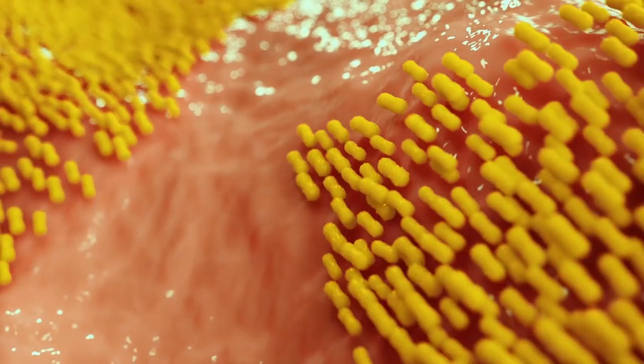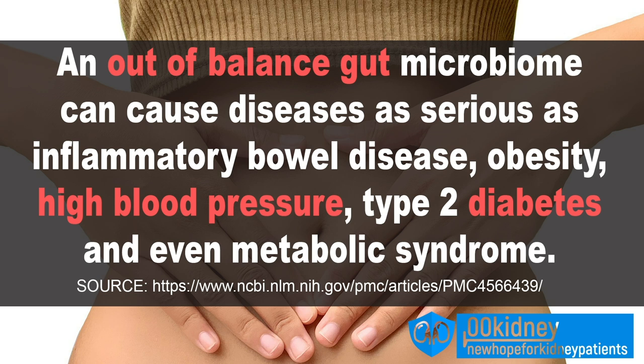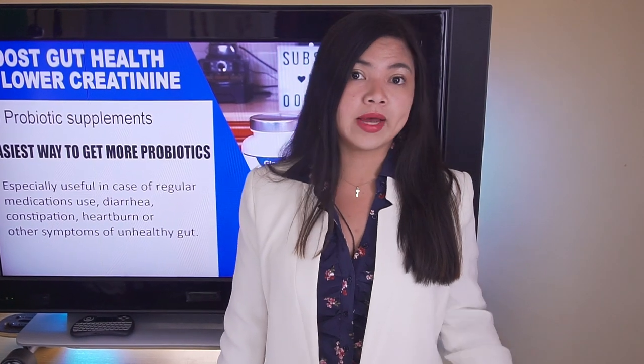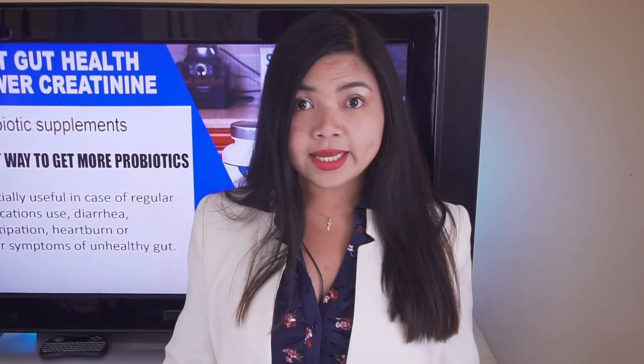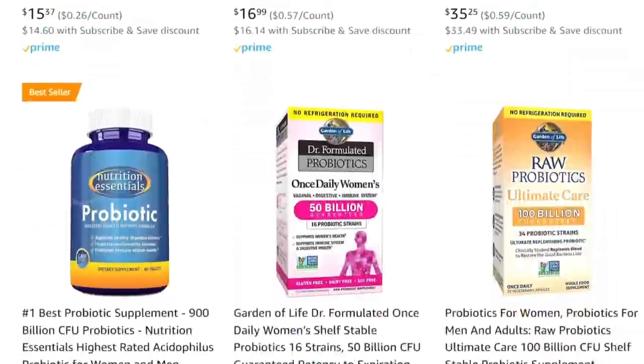This is especially important if you take medications regularly or experience diarrhea, constipation, heartburn, or other symptoms of an unhealthy gut. It is now recognized that having an out-of-balance gut microbiome can cause diseases as serious as inflammatory bowel disease, but also obesity, high blood pressure, type 2 diabetes, and even metabolic syndrome — some of the main risk factors for kidney disease. So taking care of gut health is clearly key to improving kidney health.